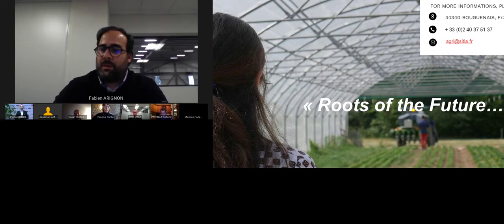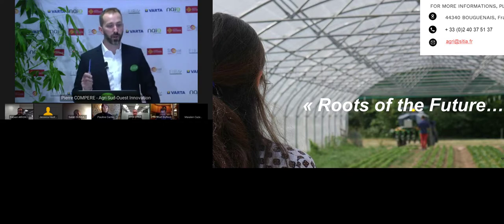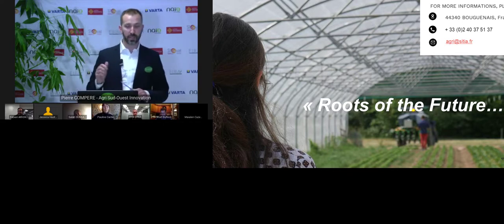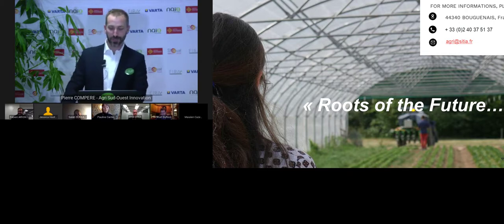Thank you, Fabien. It was very clear. Just to remind attendees that you are the CEO of CITIA, a French SME based in Nantes, with great ambitions as we understood. Thank you very much. Let's move on to five-minute pitches.